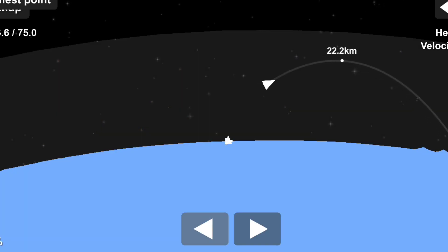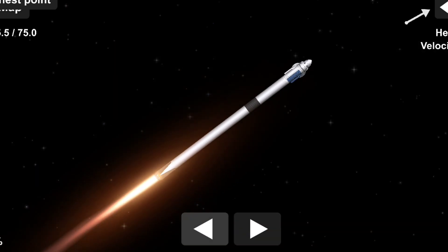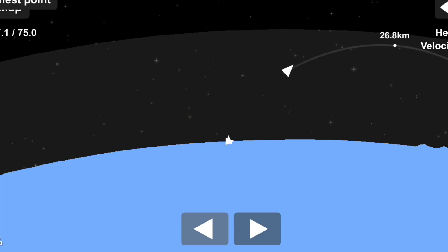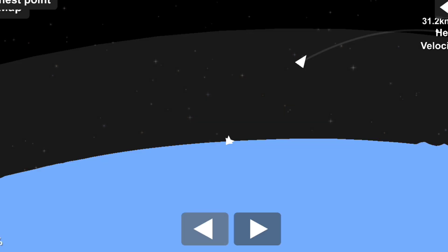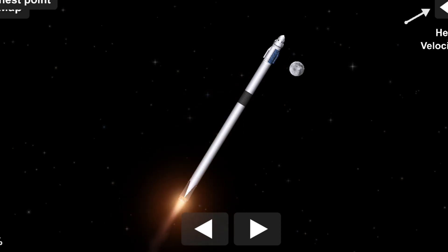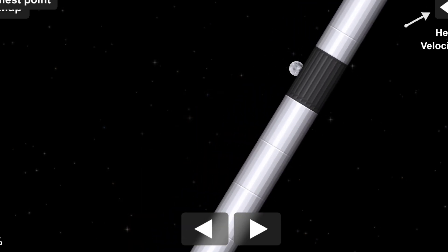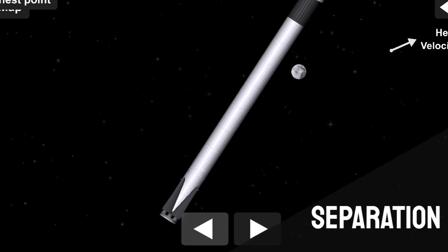Falcon 9 now traveling at 1,500 miles an hour. Inback engine chill has started. Coming up in about 20-some seconds, we're going to have three major milestones: shutdown of the nine Merlin engines — we're beginning to throttle them down — then stage separation, and then ignition of the second stage engine to propel Dragon and the Falcon 9 second stage into orbit.